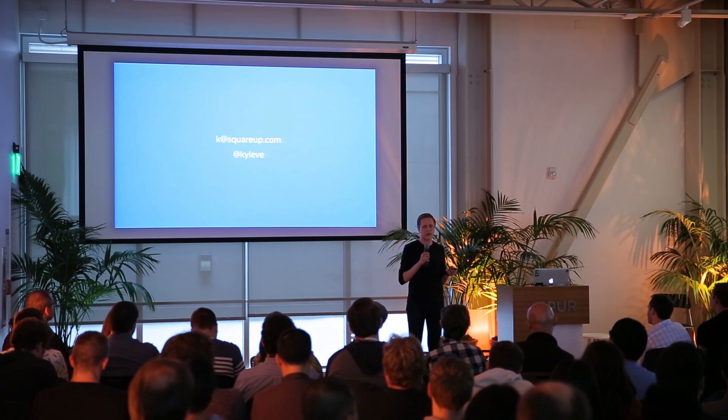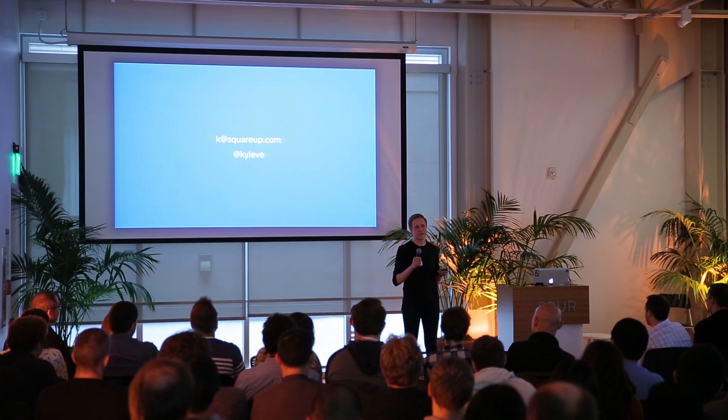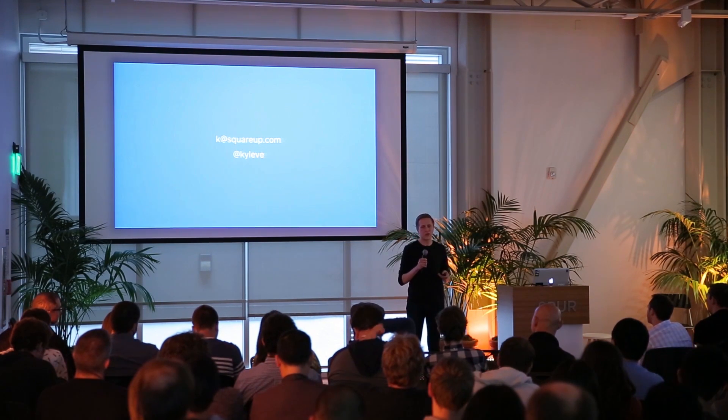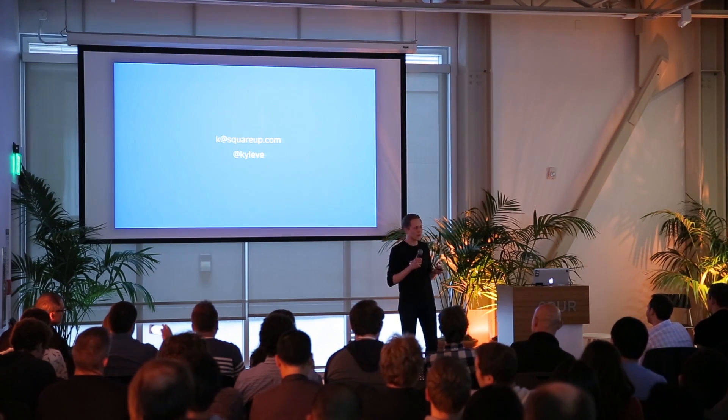That's all I have for you tonight. These are just some of the things we've done. If you want to check out a little bit more, I wrote an article on Obj-C.io a couple months ago called Scaling Square Register, which is kind of a superset of this talk. This isn't static, though — we're constantly evolving our processes as we determine what doesn't work and what does. Thank you.